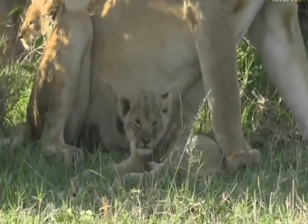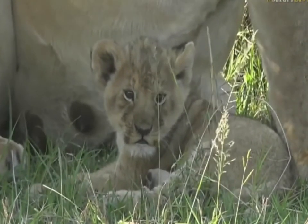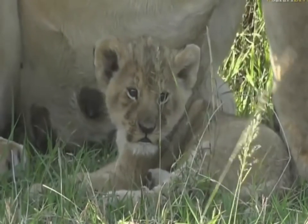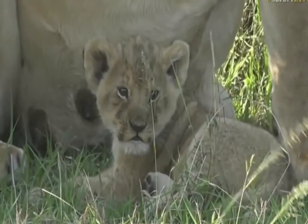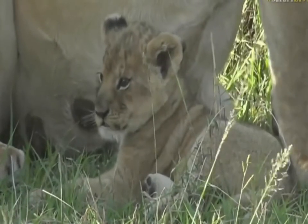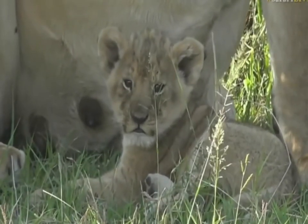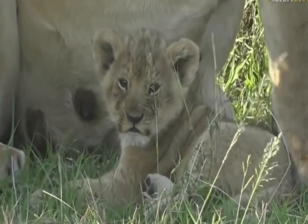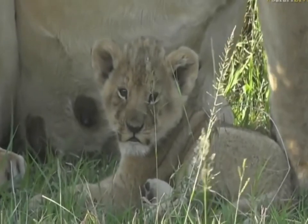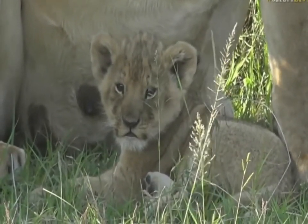Hey you. Oh, so sweet. Now you'll see quite a lot of little dark spots on the cubs. At this young age, those spots are there to help break up the outline and help them camouflage when they're left by the moms when they go hunting.